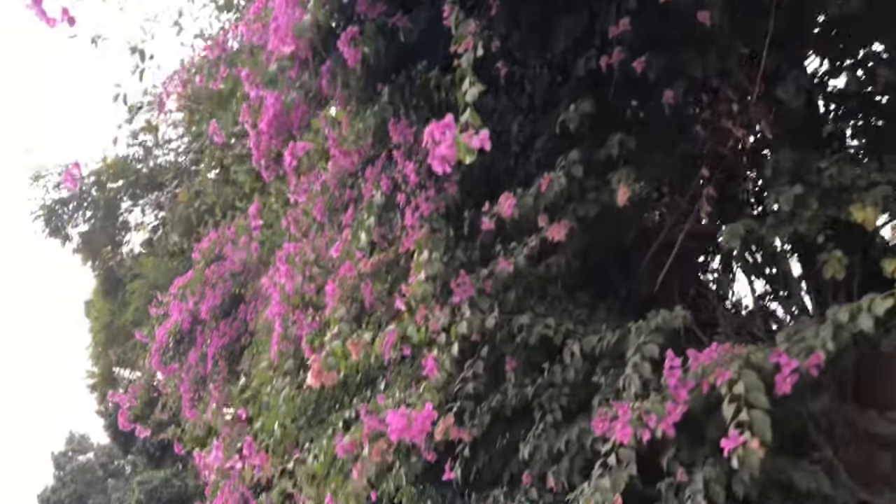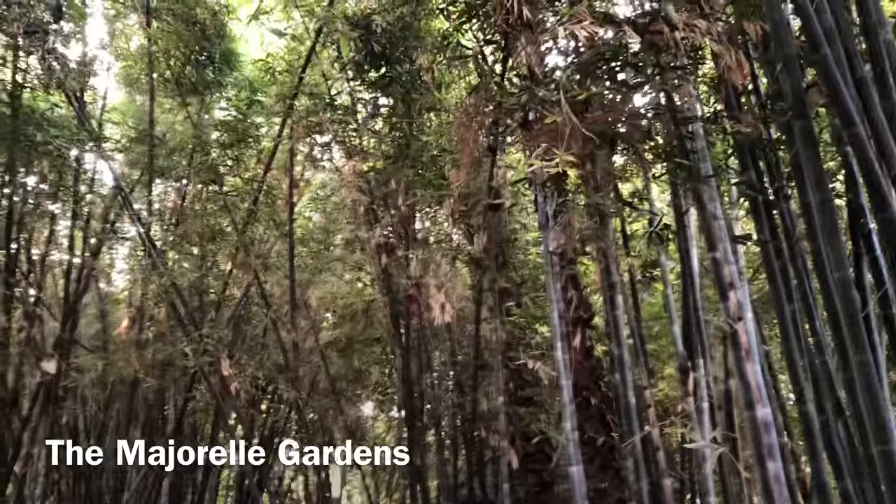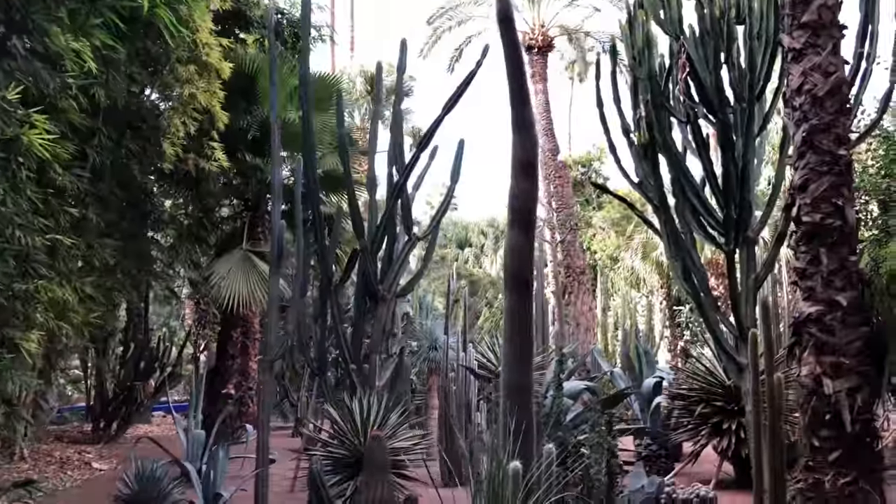Now time to head to one of the main highlights of Marrakech — the Majorelle Gardens. This is the Yves Saint Laurent building and gardens. This is the cactus section.